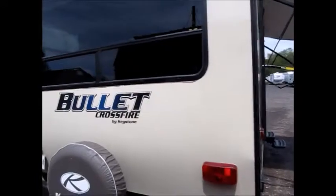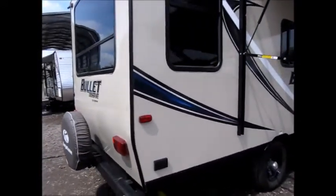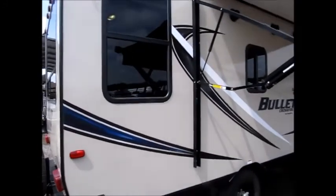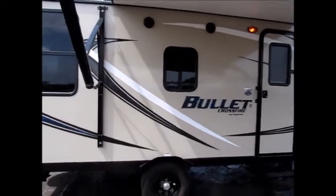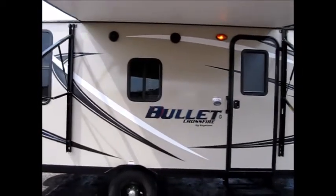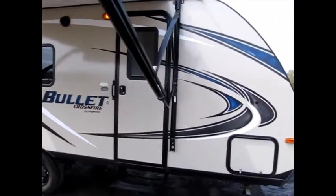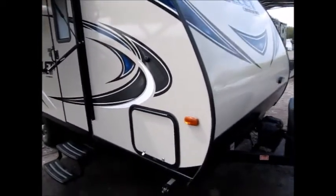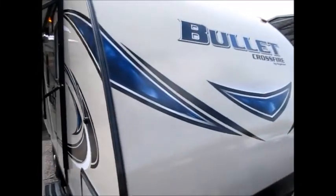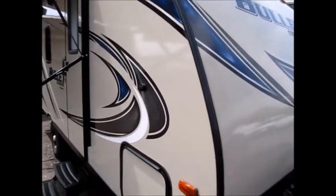It does have a power awning on the front. All the fiberglass is in good shape and has a nice shine to it. Again, it's a very lightweight, smaller trailer. It's a nice quality trailer. You can see it has a rounded front, and the decals on the front are good. This is a really neat little trailer.